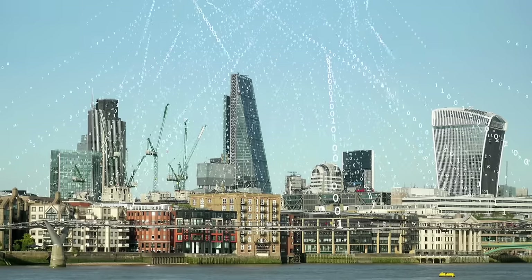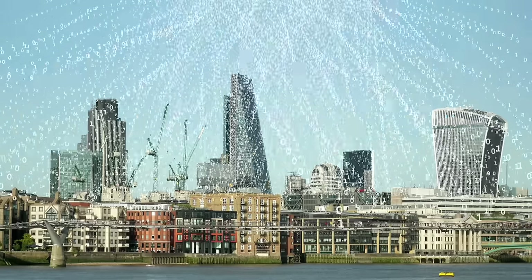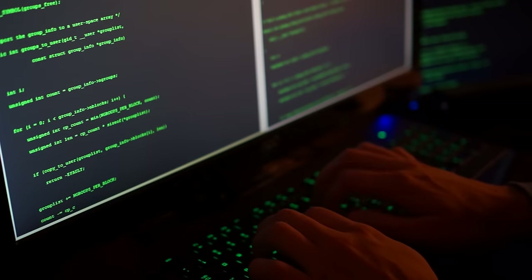Everyone can have an identical copy of a distributed ledger, and this database of assets is shared across multiple sites. While nothing is invulnerable to cyber attack, hacking it is extremely difficult. If you had a distributed ledger with a thousand computers on it and someone wanted to change some information, they couldn't just hack your computer — they would have to hack every single other person's computer at the same time and change exactly the same piece of information.